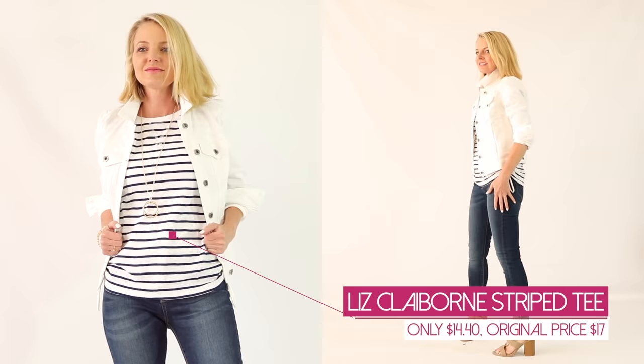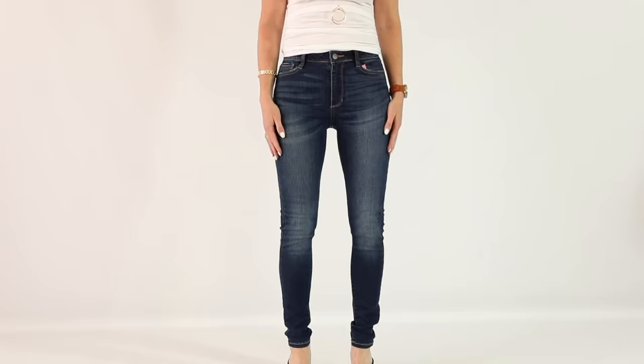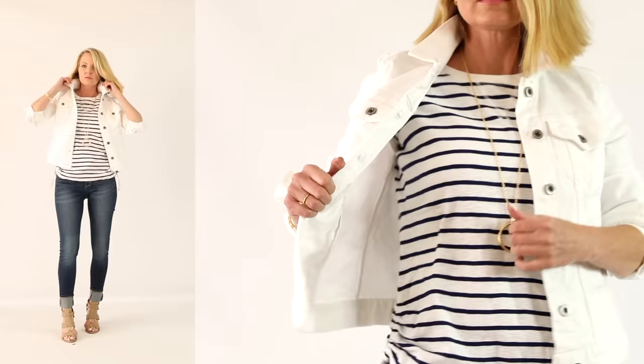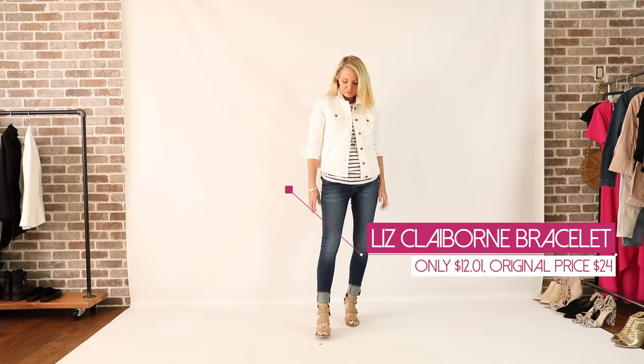Look number one is a modern classic look. At the heart of the look is a striped tee by Liz Claiborne. I love this striped tee because not only does it have some heft and structure, but it also has this really cool edgy side tie lace-up detailing. I paired that with some dark wash skinny jeans — definitely one of the basics — beige sandals, another basic, and a really terrific white Liz Claiborne denim jacket. Denim jackets are heavy hitters. You could wear them all spring and summer. They're incredibly versatile and neutral, and I really love a white one for spring — it's so fresh and nice.